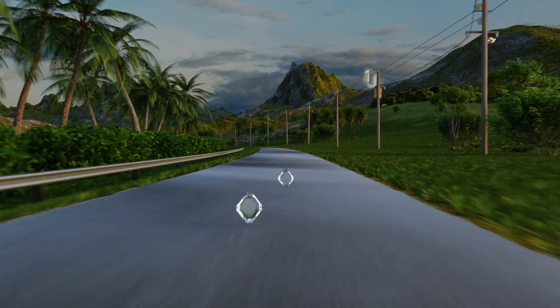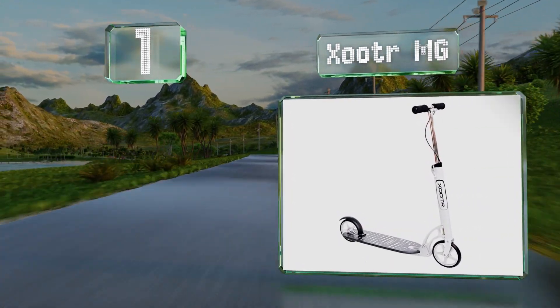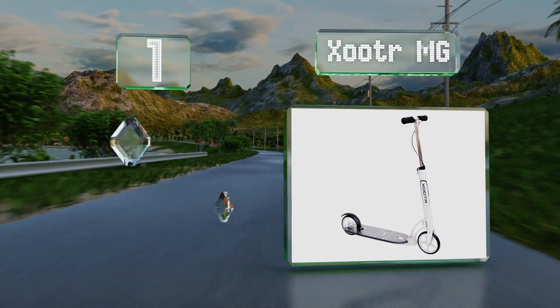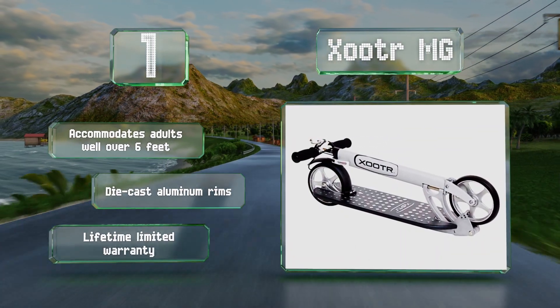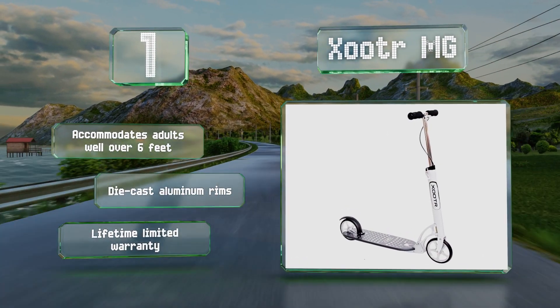And coming in at number 1 on our list, the Xootr MG has a lightweight solid magnesium deck with a low clearance of 2.5 inches, along with both front and rear brakes for safety and control. This one accommodates adults well over 6 feet tall and boasts die-cast aluminum rims and a lifetime limited warranty.